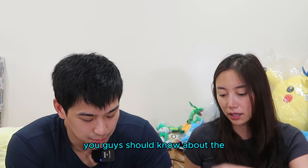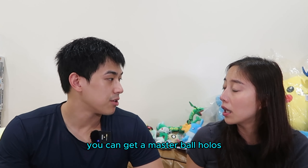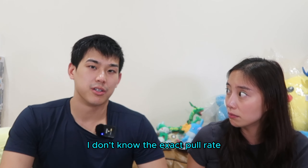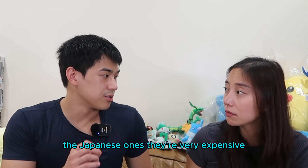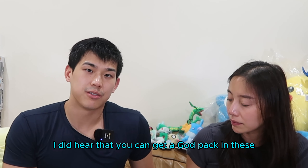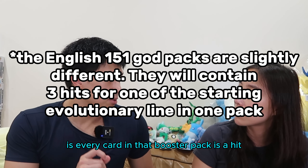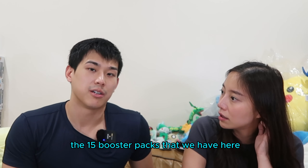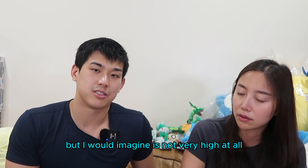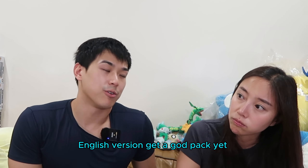Something you've got to know about the 151 English version is that there are no Master Ball holos. In the Japanese version, you can get a Master Ball holo - it's like a reverse holo with a little Master Ball design, and they're really rare. The Japanese ones are very expensive. However, I did hear that you can get a god pack in these - where every card in that booster pack is a hit. There is a chance that in the 15 booster packs we have here, we have a god pack.